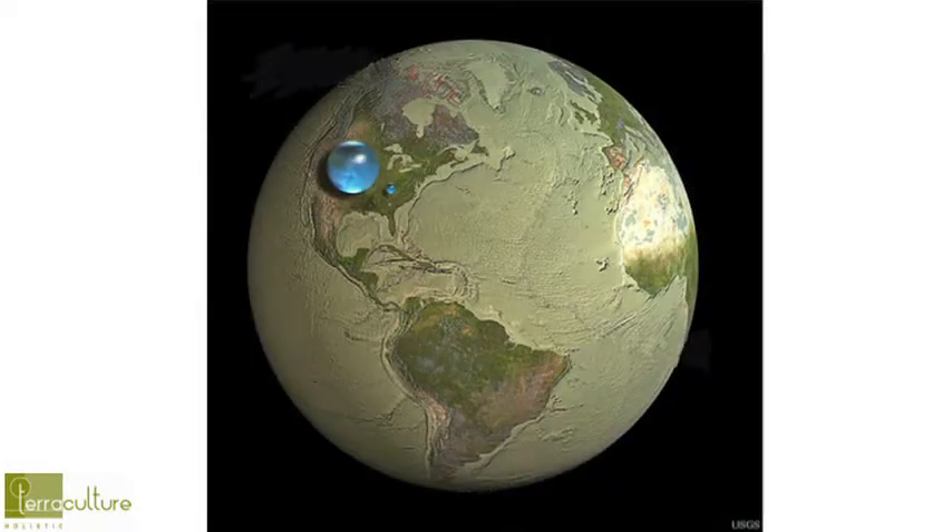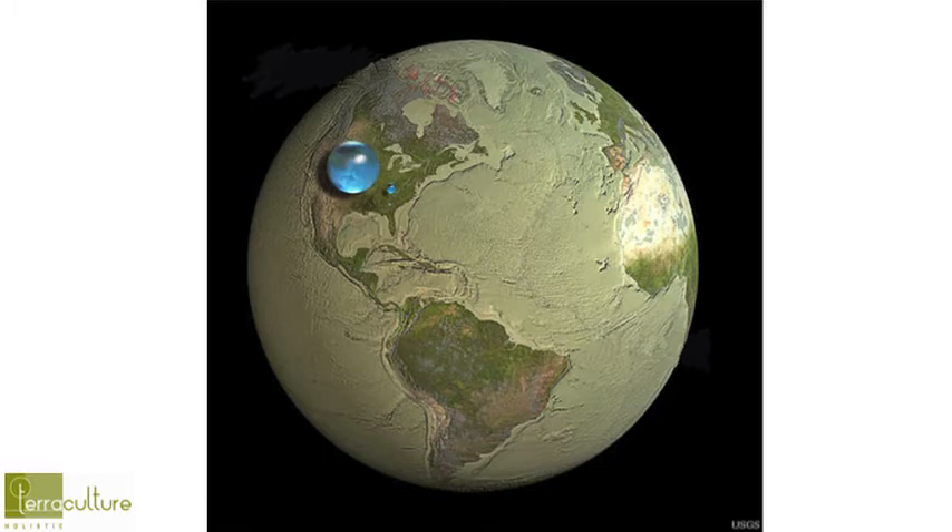The much smaller bubble represents all fresh water available. It takes a lot of work to make salt water potable. The tiny bubble that looks like a mistake above Florida — that's the available fresh water, not locked up in glaciers. There's also water locked up in rocks intrinsic to our geology that we can't access. That little tiny blip is all the fresh water available for the entire Earth.